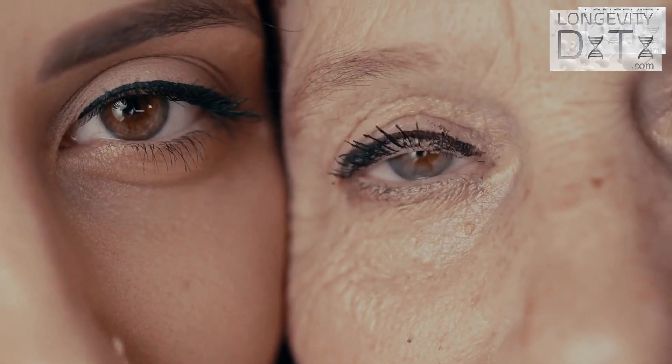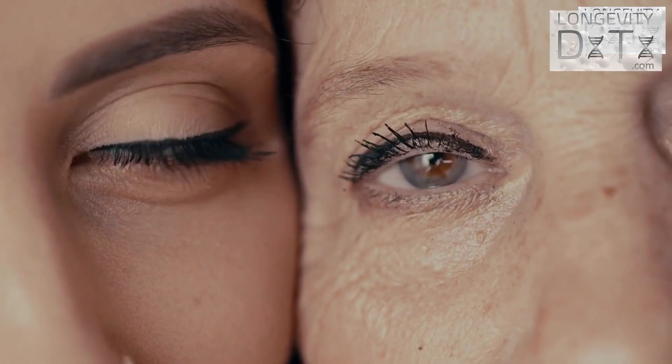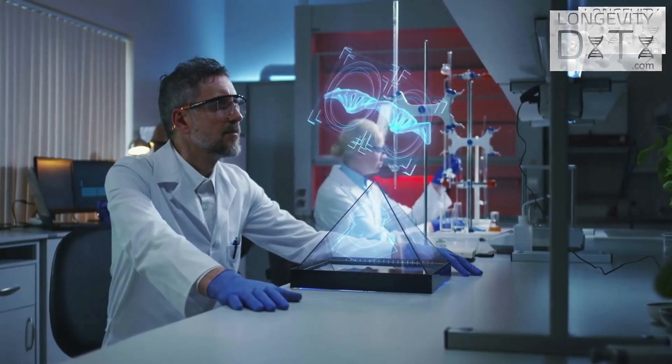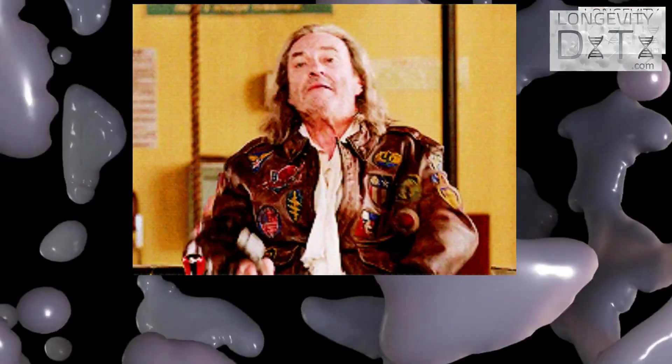Sinclair's team also ruled out accumulation of genetic mutations in ICE mice as the cause of their premature aging, throwing another wrench into the mutation theory of aging.